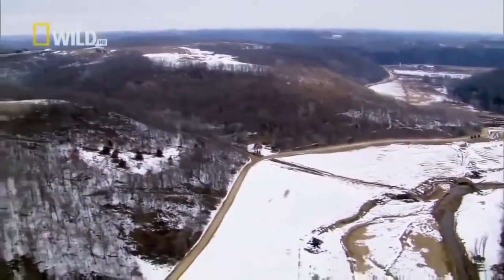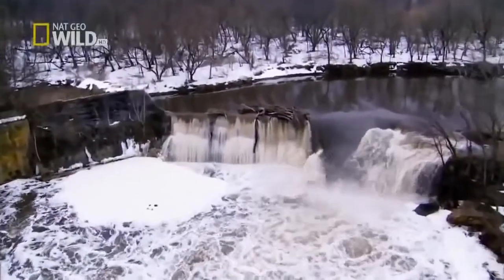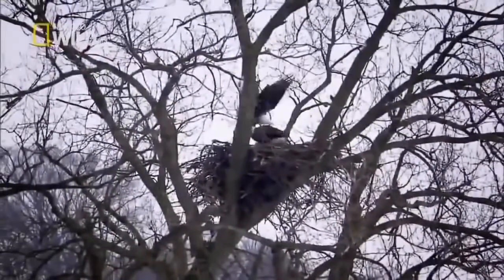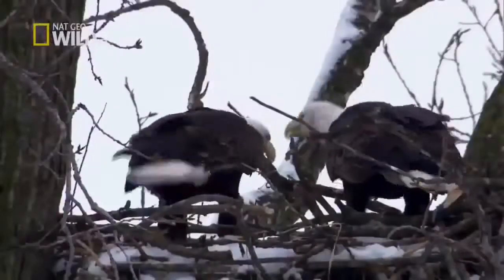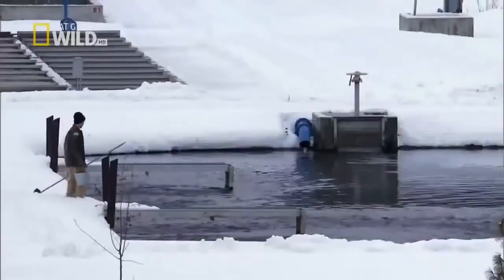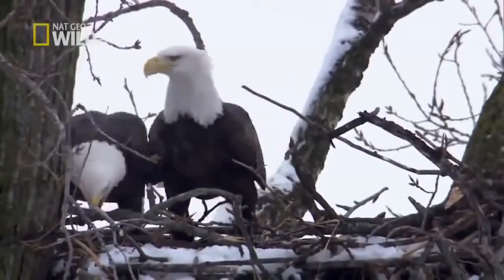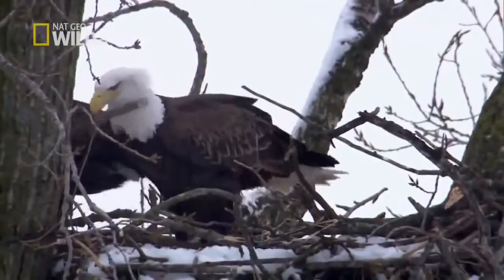Along the tributary of the Mississippi, Neal finds the perfect nest site. It happens to be right above the state fish hatchery in a huge cottonwood tree. Now these eagles turn out to be an extraordinary pair to work with. Not only were they very tolerant of human activity, but they were also catching trout right under the nest in the fish hatchery ponds. The female was a particularly cool character — she had one eye missing.